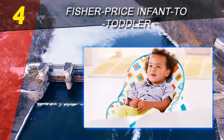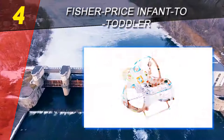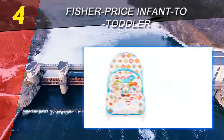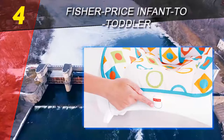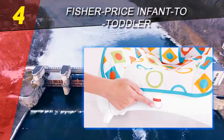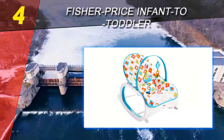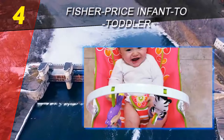Coming in at number four on our list is the Fisher-Price Infant to Toddler bouncer. The Fisher-Price line of baby bouncers are the originals and have been around for over a decade. It's a classic frame style with iconic colors and a toy bar over the center. At the basic level it is quite similar to the Tiny Love, with a similar overall frame shape but a more modern sleek plastic design rather than a flimsy-looking metal frame.